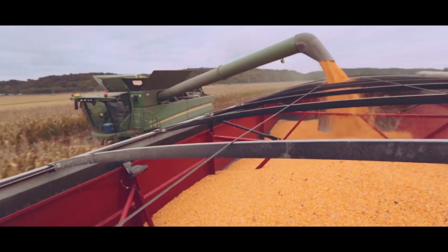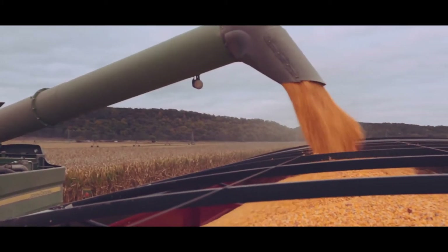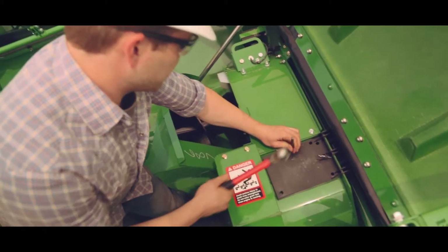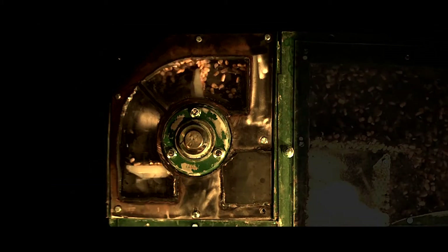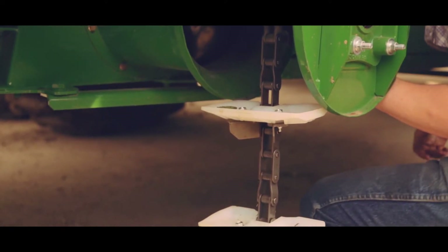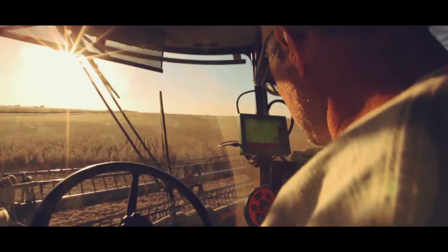Yield Sense changes the way grain flow is measured. By installing the newly designed sensor at the top of the clean grain elevator, it measures the mass of grain before it is released by the paddle. The grain is contained on a newly designed paddle that sends a wedge of grain against the sensor, eliminating all those variations reported by other yield monitors.